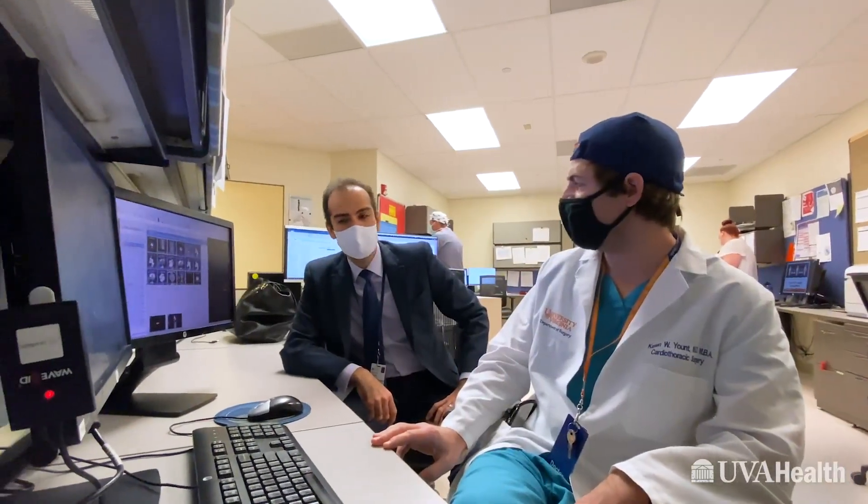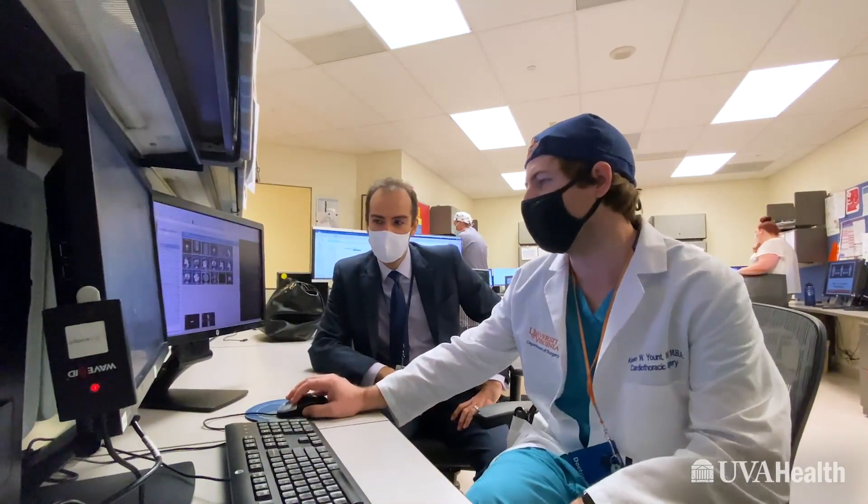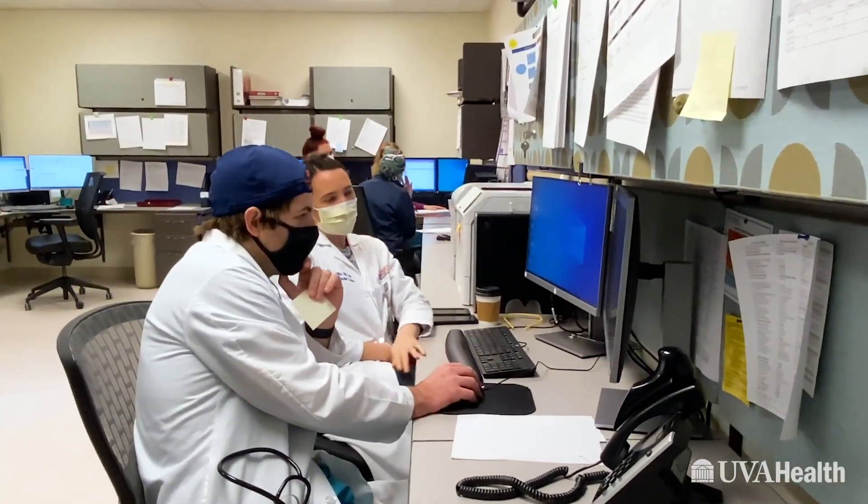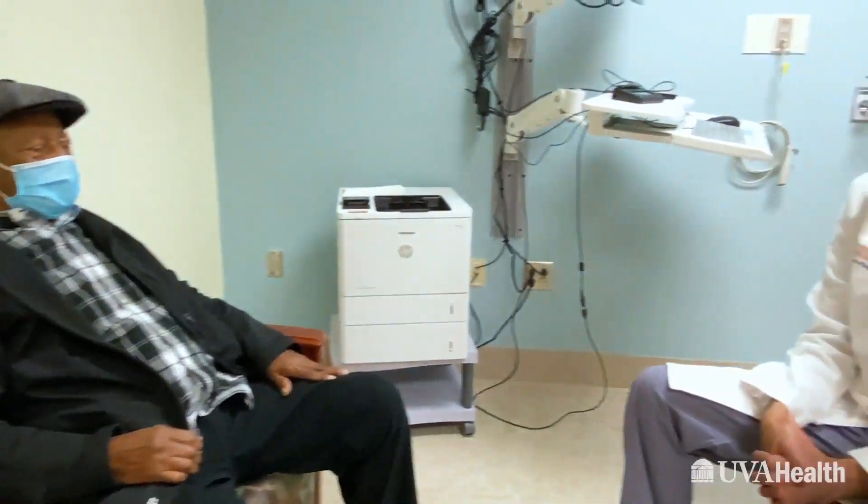Our goal at the University of Virginia Aortic Center is to provide high-quality, cutting-edge, comprehensive care in a multidisciplinary fashion — care that is individualized and unique, all under one roof.